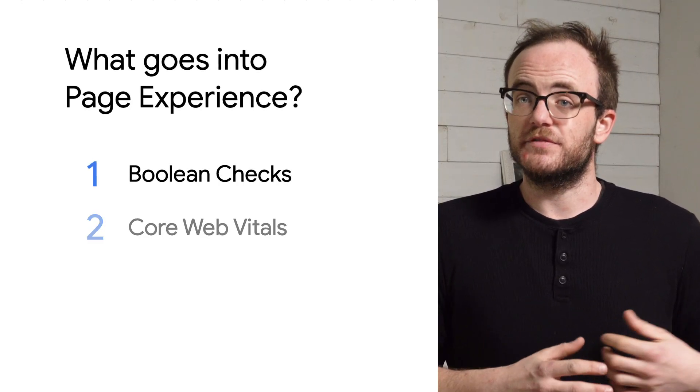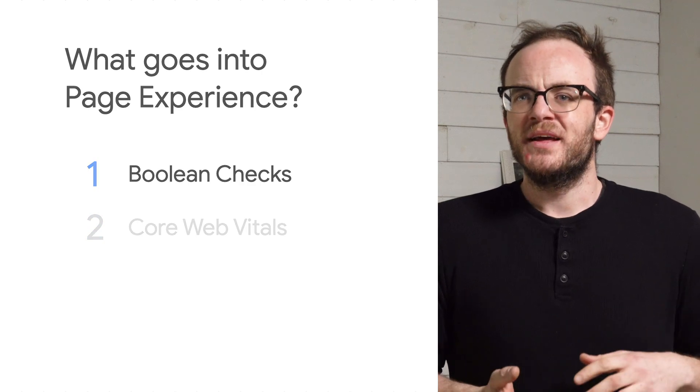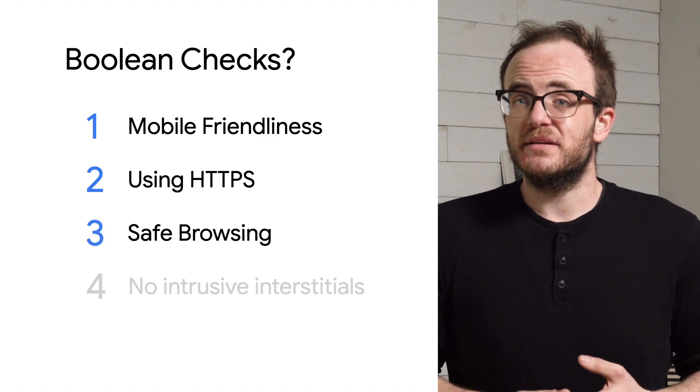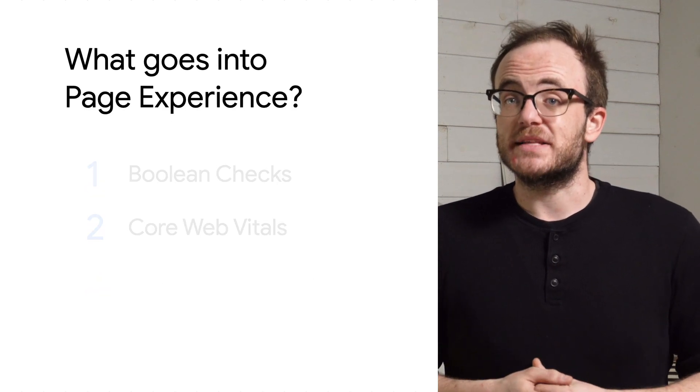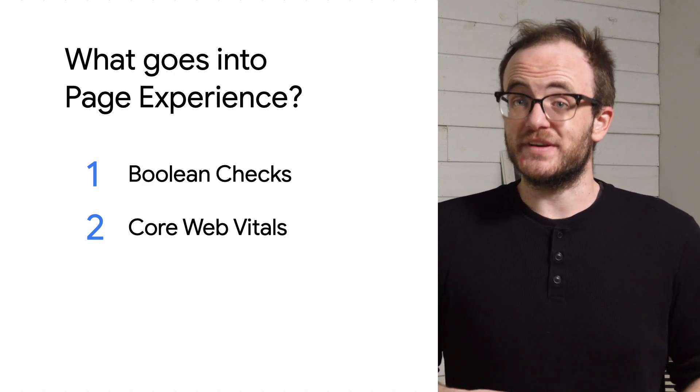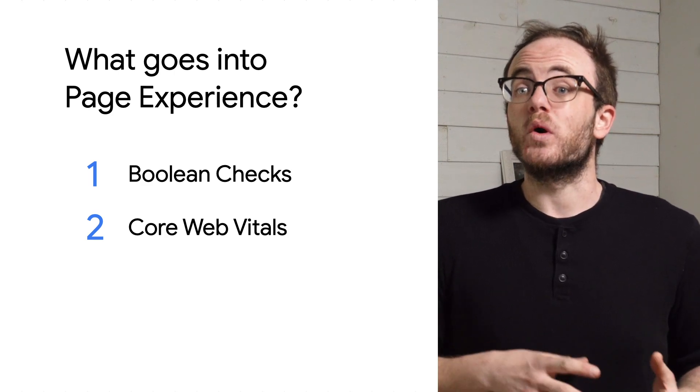So what goes into Page Experience? There are two different groups. The first are things you either have or you don't — things like mobile friendliness, HTTPS, safe browsing, and no intrusive interstitials. The second group are metrics that grade your page based off of what your real users' experiences are on their actual devices. These metrics are called Core Web Vitals.